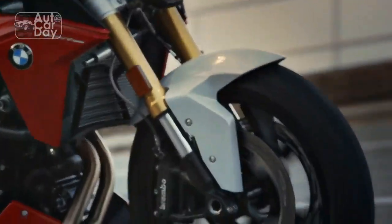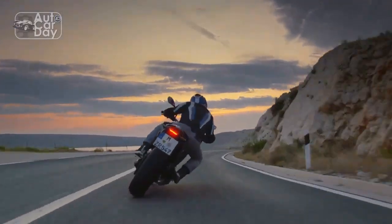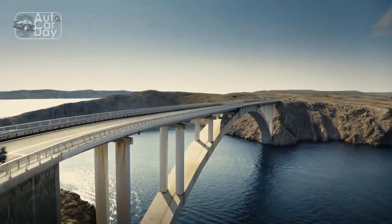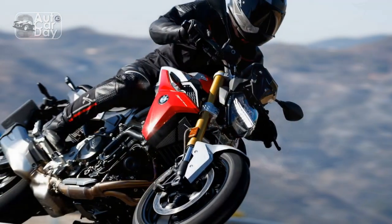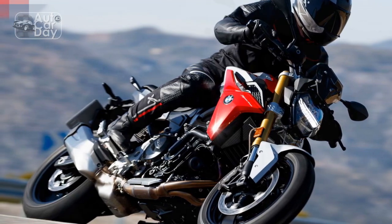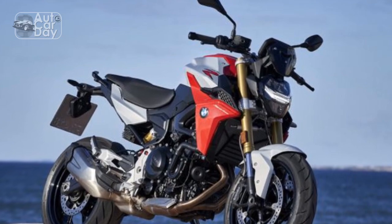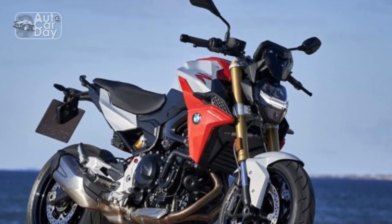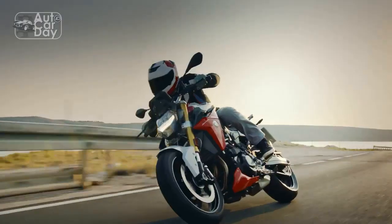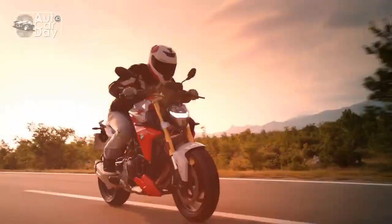BMW has equipped the F900R with a host of cutting-edge technologies that enhance both safety and convenience. The 6.5-inch full-color TFT display is not only visually appealing but also provides riders with a wealth of information, including navigation, phone connectivity, and multiple riding modes. The bike comes with rain and road riding modes as standard, with the option to upgrade to dynamic and dynamic pro modes, allowing riders to tailor the bike's performance to their preferences and conditions.